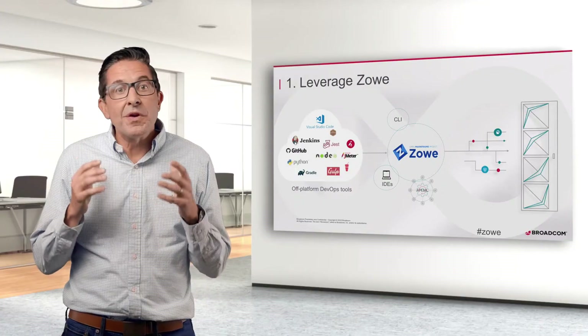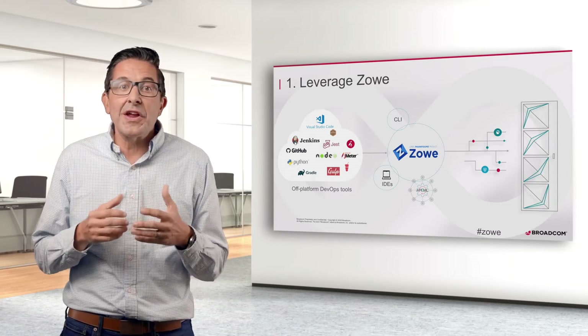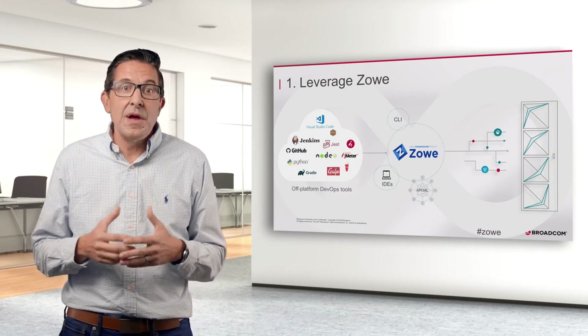This may seem like a radical shift, but you won't be alone in your journey. We've heard from many of our clients that they're excited about what Zowe can do for them, but worried about not having the support. Broadcom has you covered with our Brightside offering.